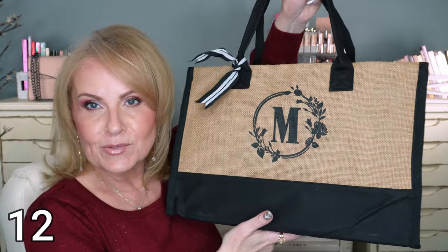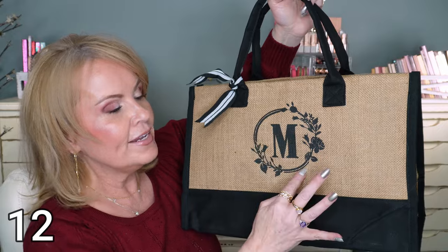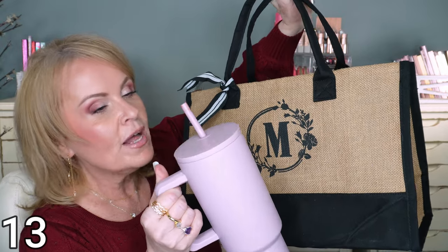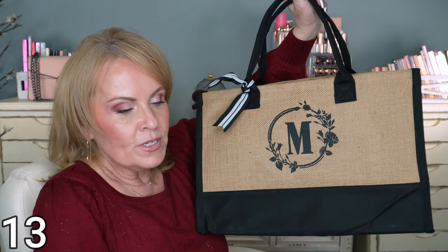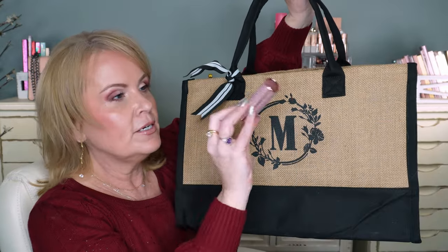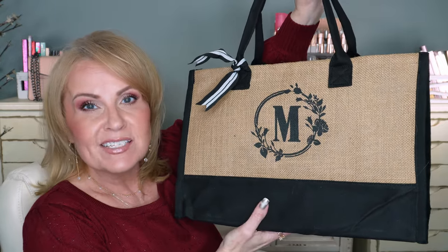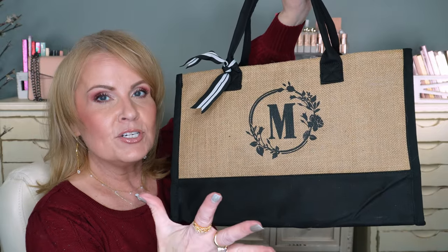I've shown this one in past videos but want to show it again. It's a monogrammed canvas bag with burlap and whatever initial you want on it. What I think would be fun is to use it as a gift bag — put one of these tumblers inside, or the lip glosses, or these warmest socks in the whole wide world, or the charger, or the jewelry. You could fill it with anything, or just gift the bag itself. It's a great gift because you're thinking about them personally — it's not something generic.